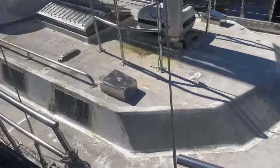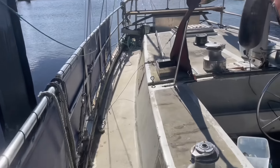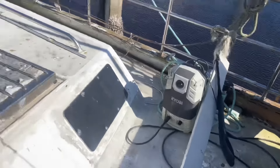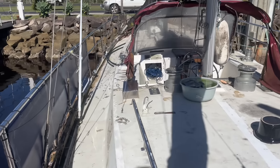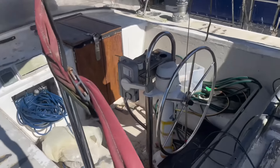As you can see, she needs a lot of work. We've got solar on the back, a nice bench, big boat, big deck. That is our cockpit front deck.